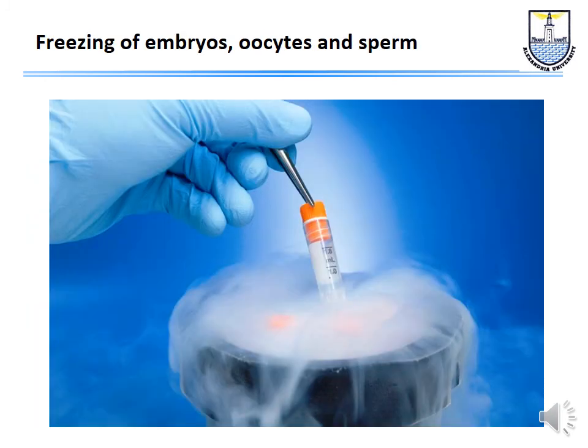We can always freeze surplus embryos, transferring two and freezing the rest. We can also freeze oocytes — important for young women who want to pursue a career before having children, ideally done before the late 30s when response is better. Sperm freezing, oocyte freezing, and embryo freezing are also important for young people facing cancer treatment that may destroy their fertility potential — what we call fertility preservation.